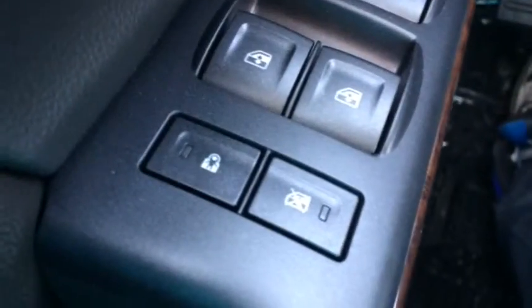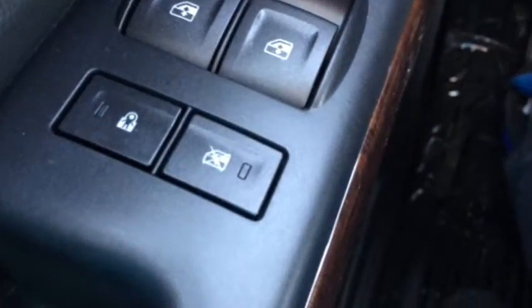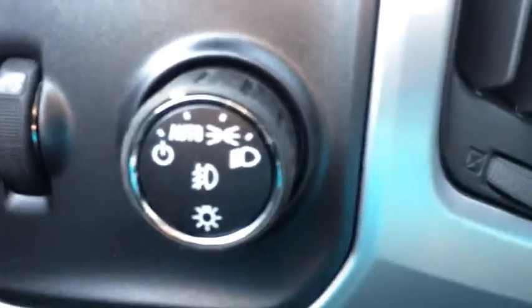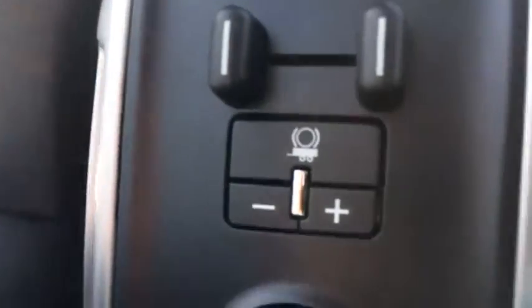Let's take a look at the inside. The interior features child door lock, window lock, power windows, power door locks, power side mirrors, automatic headlights, 4x4, and trailer brake assist.